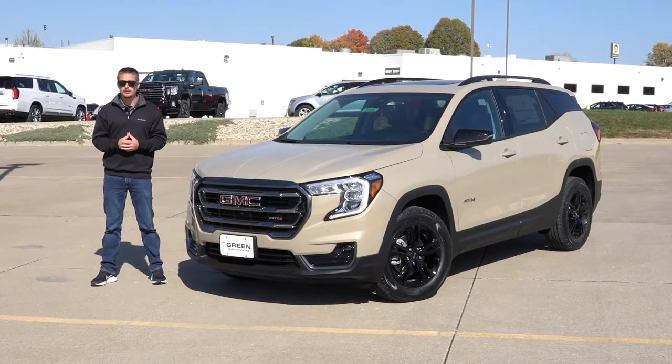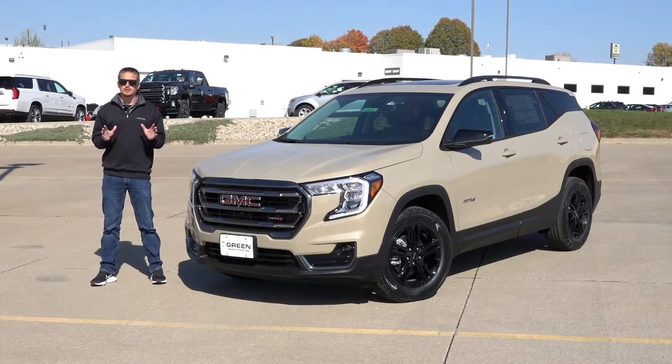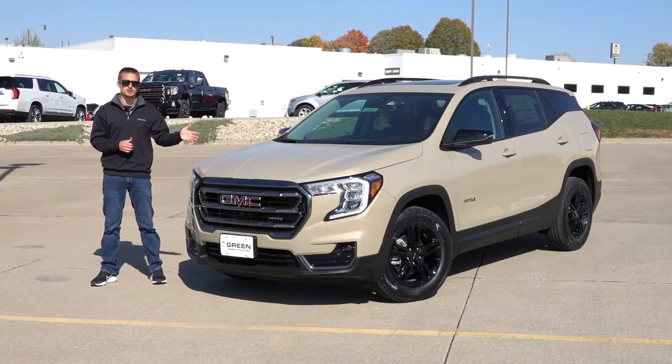If you follow me here on the channel, I've recently posted a couple videos of the GMC Acadia. The Terrain is more in line with the Chevy Equinox in terms of size, and it also shares much of the underpinnings with it. For 2023, the GMC Terrain did receive many changes very similar to those found on the 2023 Chevy Equinox. I'll go ahead and put those up on the screen now, as I don't have a dedicated video going over all those 2023 changes like I normally would on other models.